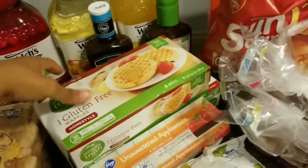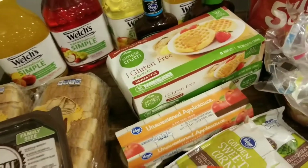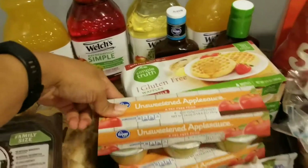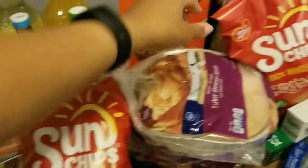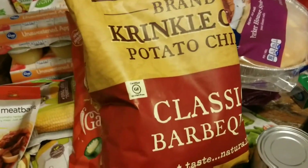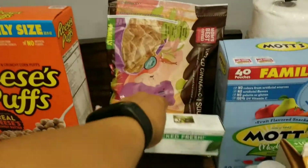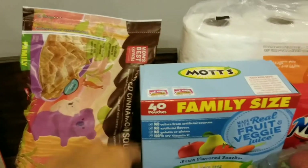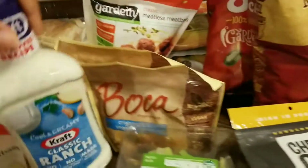We also picked up these waffles — they're gluten-free, the Simple Truth brand, we got two of those. Two unsweetened applesauces. We got four of these Parker House style rolls, we've been really liking those lately. I got two things of Sun Chips, some Reese's Puffs, the Kettle Brand crinkle cut potato chips in classic barbecue, and these toasted cinnamon squares that taste like Cinnamon Toast Crunch. We needed some toothpaste, picked up aluminum foil, our gummies we normally buy, and ranch dressing.